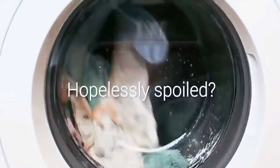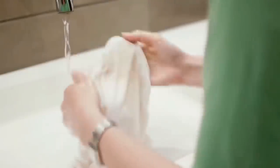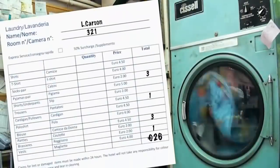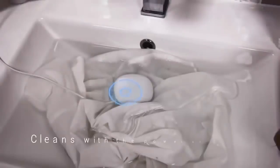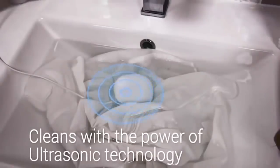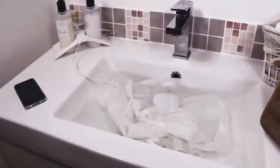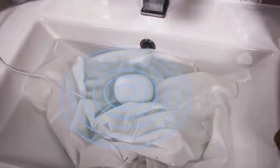Have you ever had your favorite piece of clothing hopelessly spoiled by washing? Washing can be a real pain, especially when you need to deal with delicate and hand-wash-only clothing, and it gets even more frustrating when you're on the move. Meet Dolphy, the world's smallest washing device that cleans your clothes with the power of ultrasonic technology. Dolphy is just the size of a smartphone, perfectly portable to fit in any bathroom or travel luggage. Using advanced ultrasonic cleaning technology, Dolphy carefully cleans even the most delicate fabrics without damaging or discoloring.